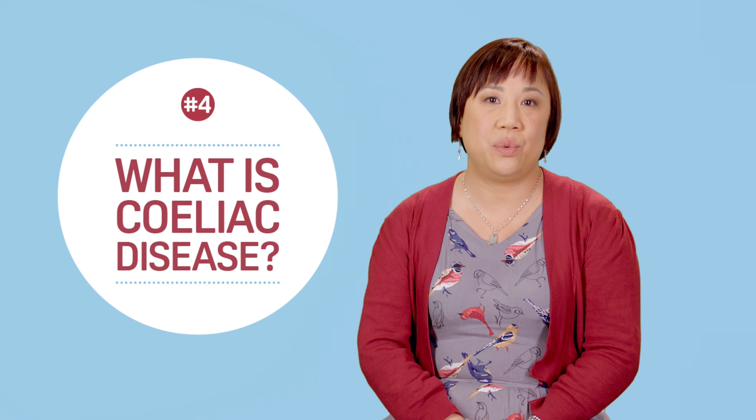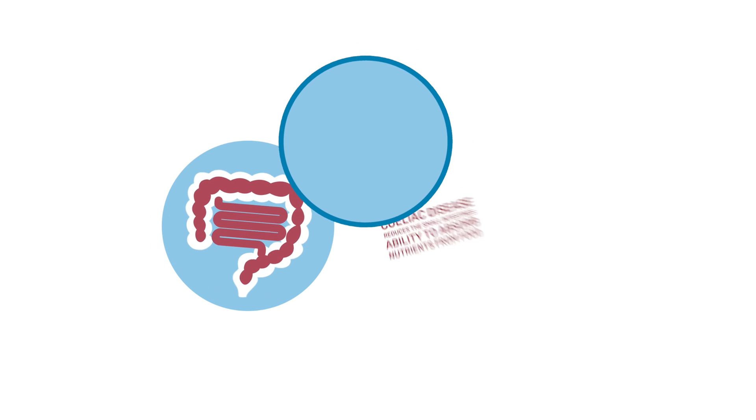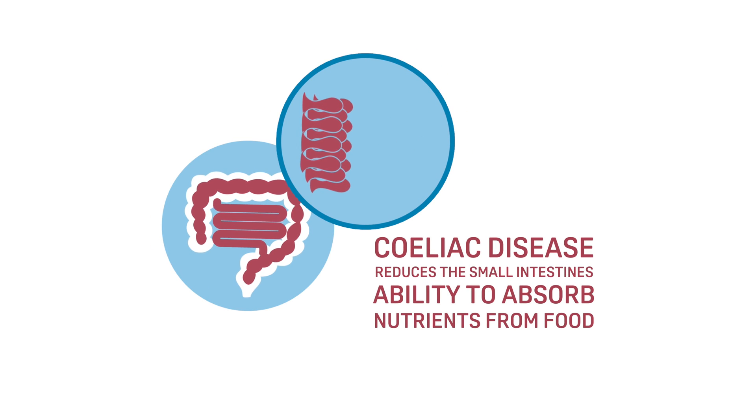Celiac disease is an autoimmune condition caused by a reaction to gluten found in grains such as wheat. The immune system attacks the small intestines and reduces its ability to absorb nutrients from food. Following a gluten-free diet can prevent long-term health problems.